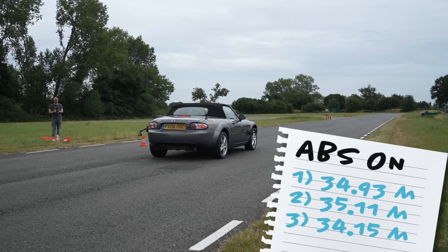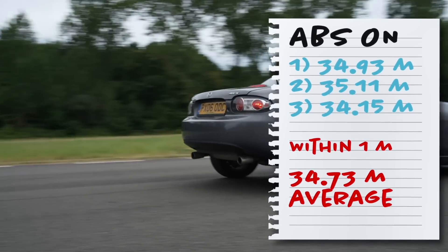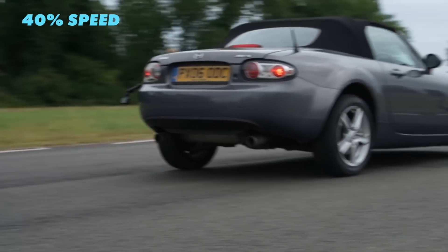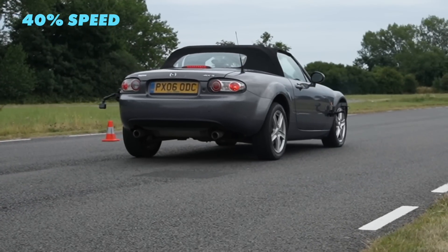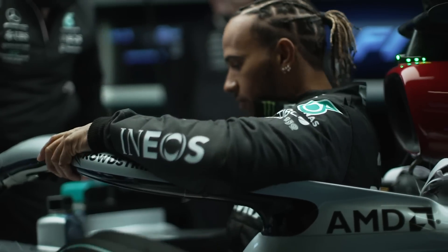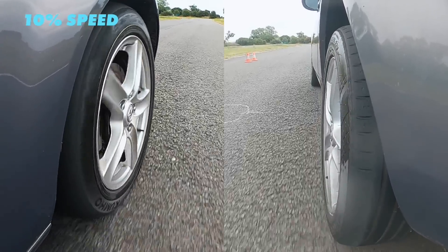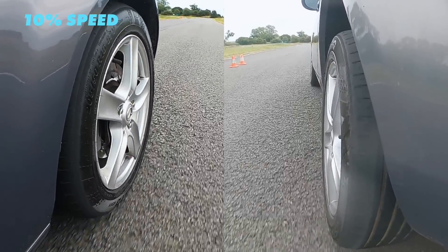34.15 meters on the next run. So how does ABS keep the stopping distance so consistent? The anti-lock braking system means the car can stop in the same distance whether it's your gran or Lewis Hamilton behind the wheel. It uses wheel speed sensors to detect when a wheel starts to lock up.